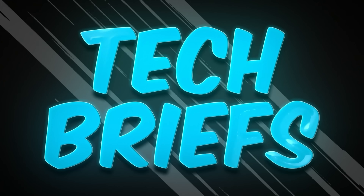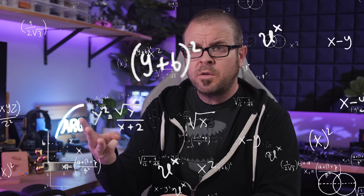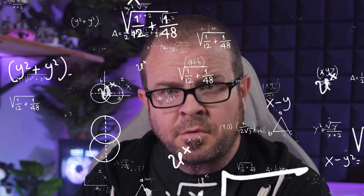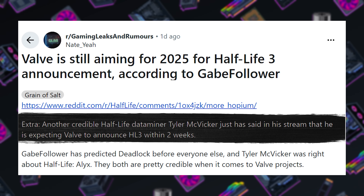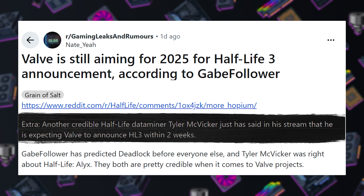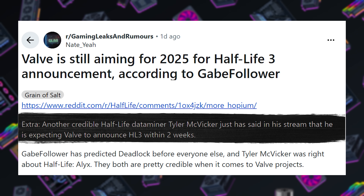One thing Valve didn't announce was Half-Life 3, but they did announce three new pieces of hardware — and some are connecting 'Hardware 3' to 'Half-Life 3' as an obvious signal. A credible Half-Life dataminer named Tyler McVicker has been quoted saying the wait will soon be over, and these hardware announcements were just an opening act before the main event, still coming sometime in 2025. Half-Life 3 as a Steam Machine launch title would likely induce mass hysteria — but that would still make 2026 an improvement on 2025.